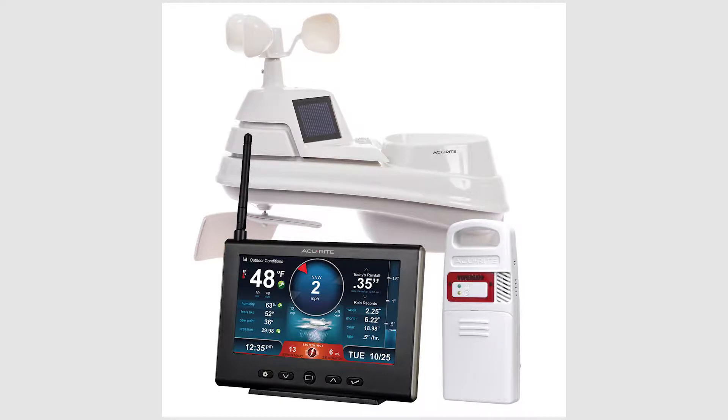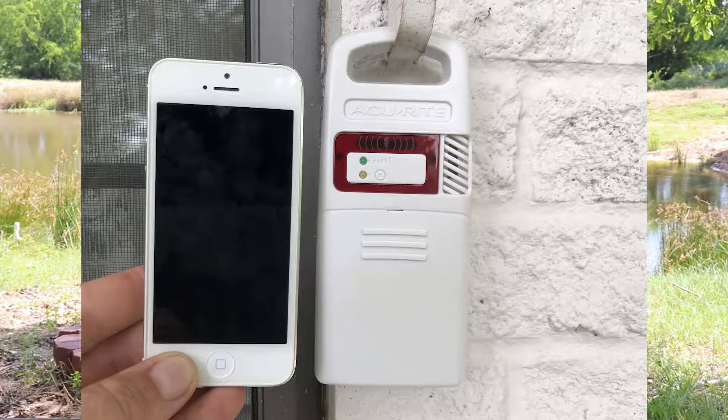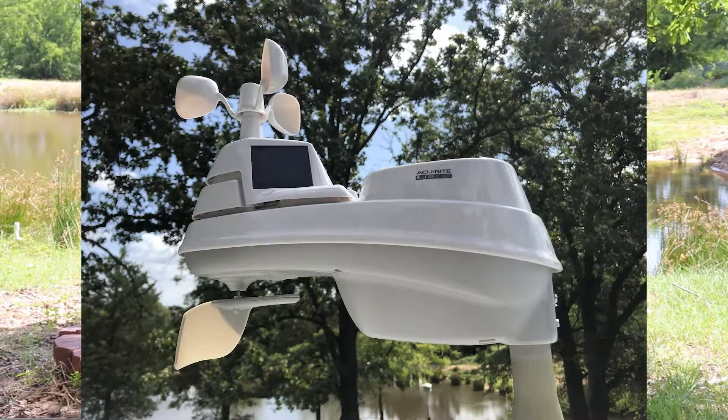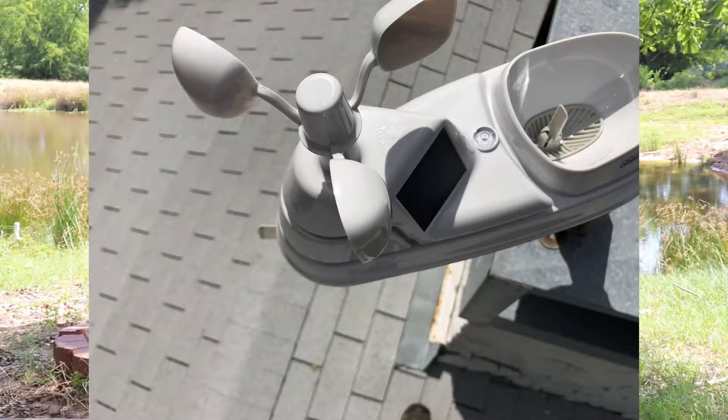The one we decided to get — I'll show a few images of it here — has an LCD screen with buttons, it's not a touch screen. It comes with outside units: one is a lightning detector with a 25-mile range and an audible alarm. There is also a unit that goes up at a high point that has wind speed, wind direction, a rain gauge, humidity, and temperature for outside. The indoor unit also gives you indoor temperature and humidity.